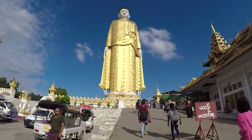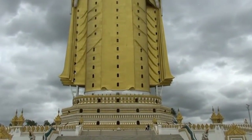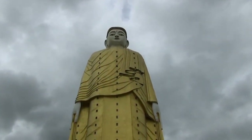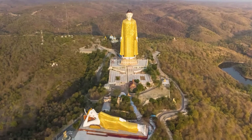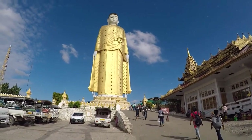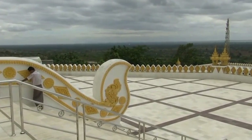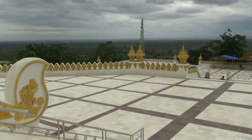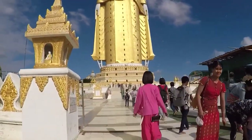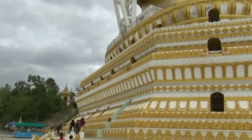Today, the statue is one of the most popular tourist attractions in the country while remaining an important religious site. The construction of the Buddha statue was funded by donations from the local community, as well as wealthy individuals and organizations within Myanmar and abroad. Letshan Sasacha has become a symbol of Myanmar's devotion to Buddhism and its rich cultural heritage. In addition to its religious significance, the statue has also instilled a sense of pride among the people of Myanmar. Its construction required the expertise of engineers, architects, and craftsmen from across the country.